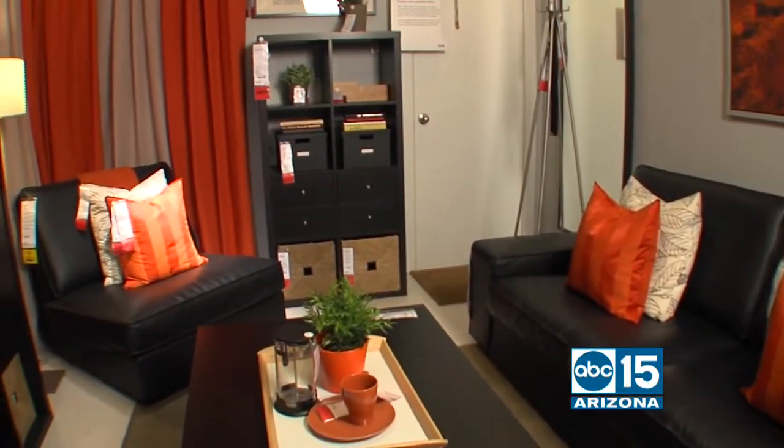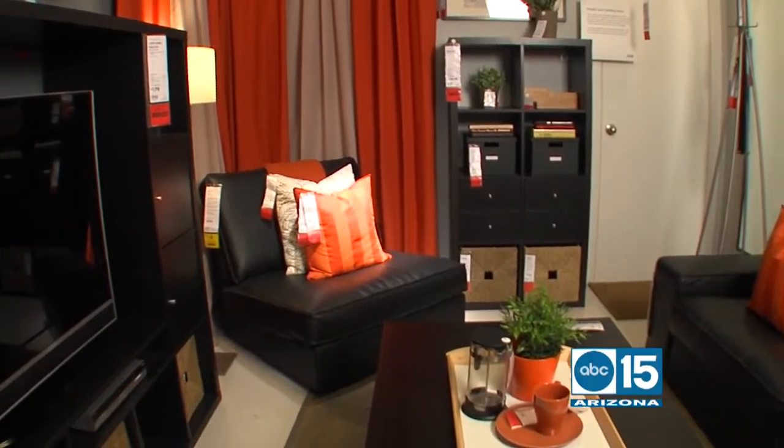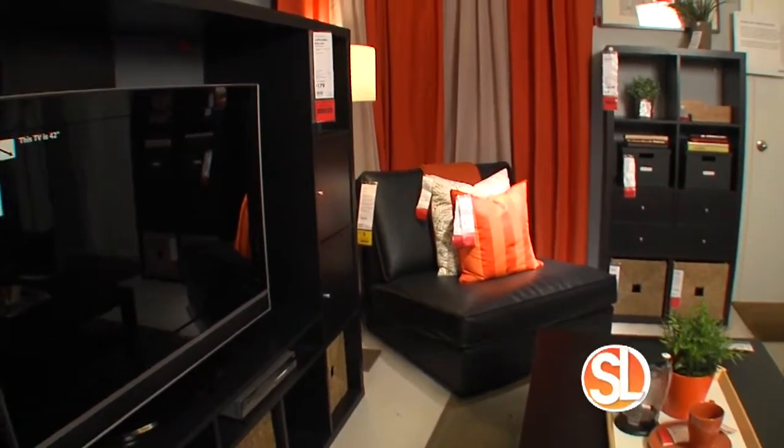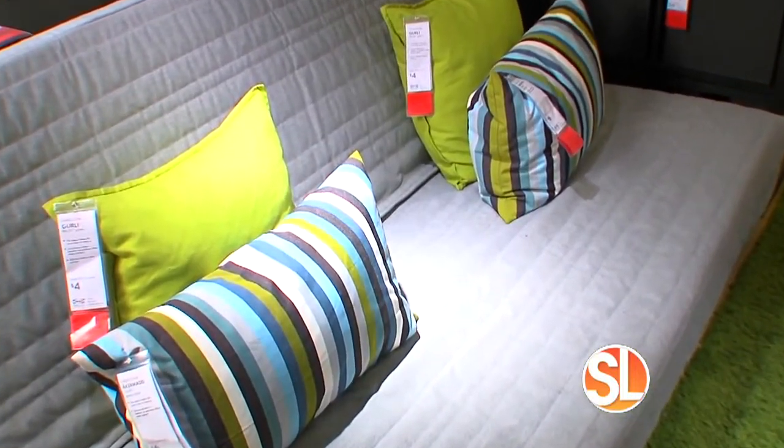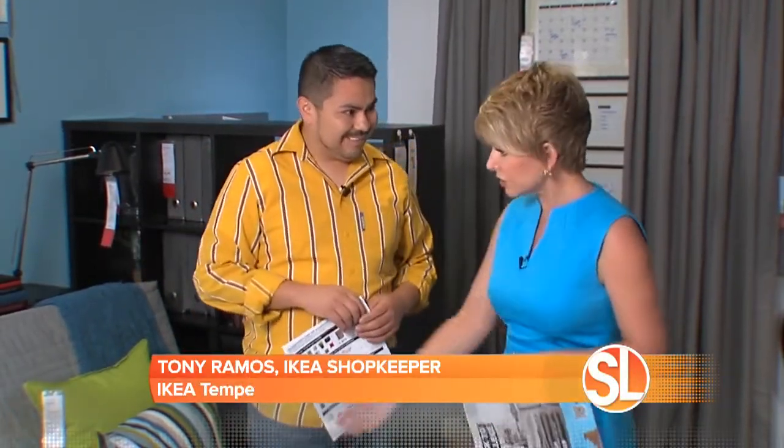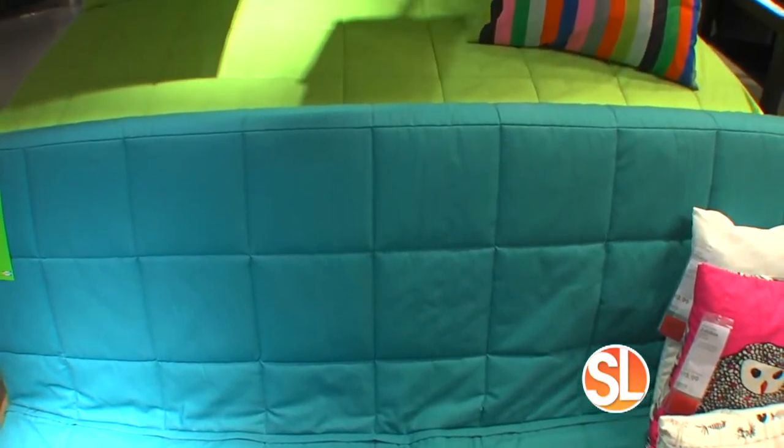We know the space is limited, so this is a great living space — you even have the bed in the living space, but it looks like a nice little sitting area. It's a futon that you can convert from a sofa to a bed with one easy step. You just pull from the bottom and it turns into a bed.